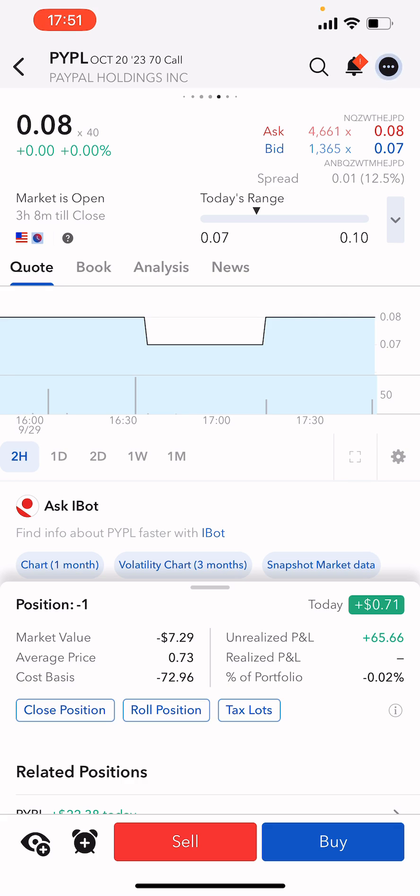What we're going to do is roll this option into the November cycle. I like to roll options at 21 days till expiration. Today's September 29th, so we have 21 days to go, and I want to move this to the next cycle. My cost basis on PayPal is around $63.